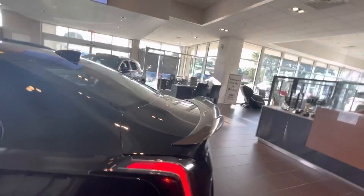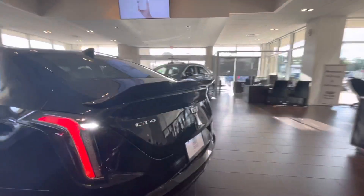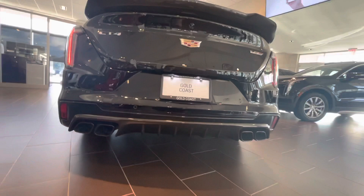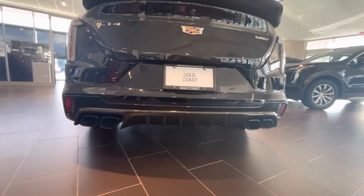A very aggressive rear spoiler here — I would almost call this a wing with how aggressive it is — all carbon fiber as well. Carbon fiber rear diffuser here in the back, opening up to these quad exhaust ports, really giving an aggressive look similar to what the AMG models have.